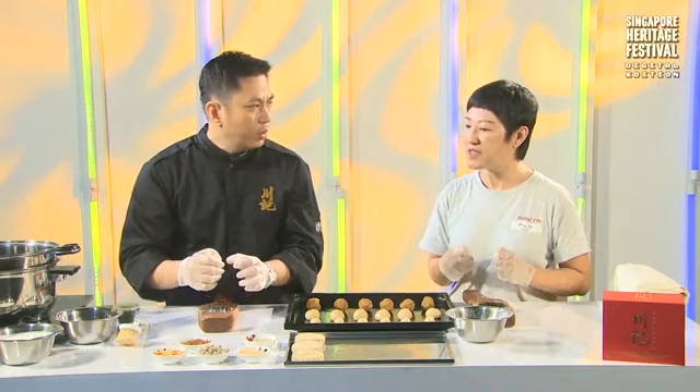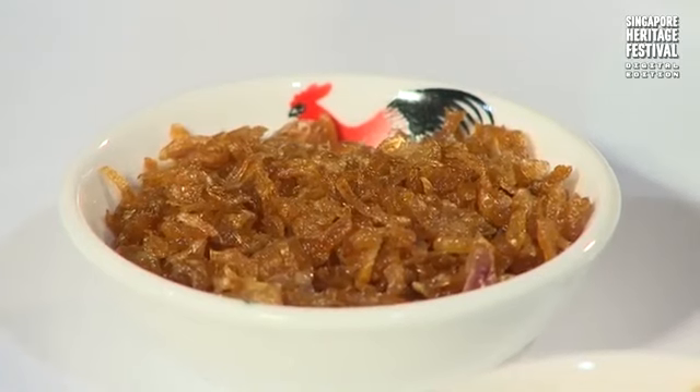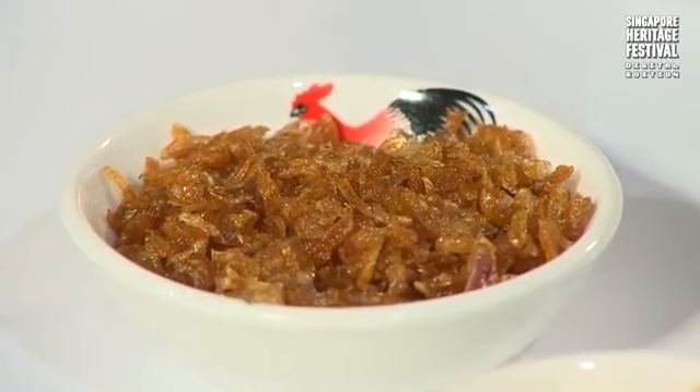As for the shallots, my mum is very insistent and particular — we have to do our own shallots. We have to peel and grind them ourselves. That's a lot of work — it's actually the most tedious task throughout the whole process of making the Hainanese biscuits.